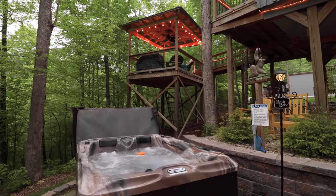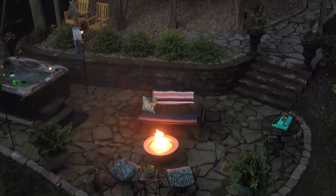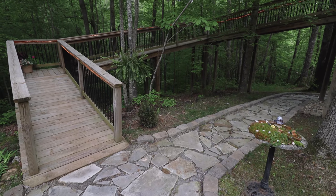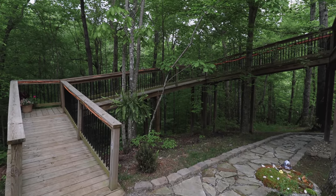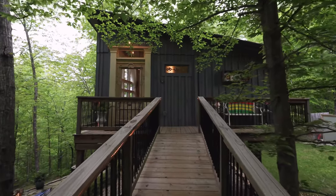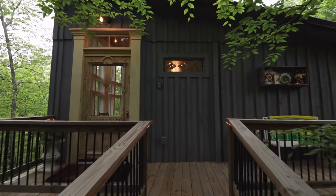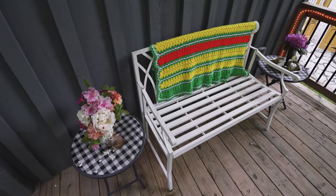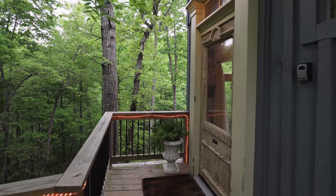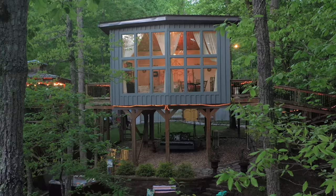Behind the hot tub there's another outdoor space to get to a little later. Now heading inside, we'll walk up the long ramp back towards the front entrance, then swing right to get the first glimpse of the main door into the treehouse. Over there on the right is a lovely sitting area. The door actually dates back to the 1800s.